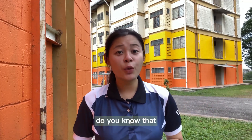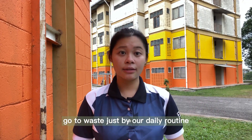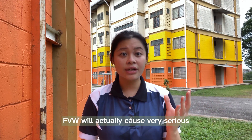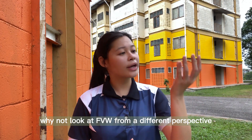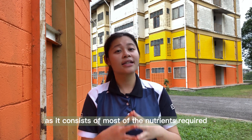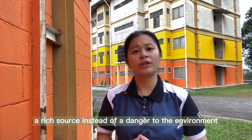Here's an interesting fact. Did you know that billions of pounds of fruits and vegetables actually go to waste just by our daily routine? Fruit and vegetable waste, which can also be known as FBW, will actually cause very serious environmental hazards such as the emission of greenhouse gases when it decomposes. Why not look at FBW from a different perspective? It actually has the potential to become an organic fertilizer, as it consists of most of the nutrients required by plants. FBW should be treated as a rich source instead of a danger to the environment.